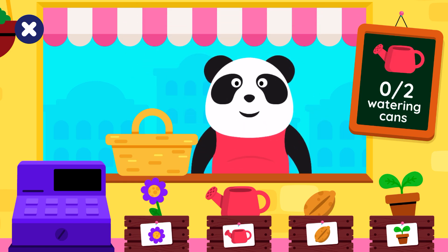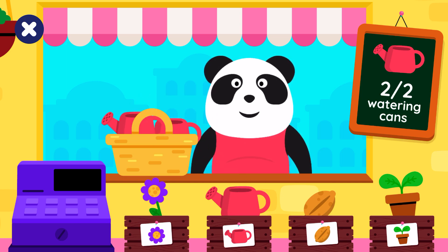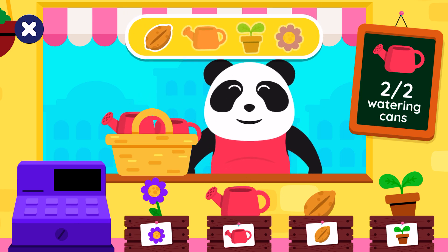How many watering cans? Two watering cans. One watering can. Two watering cans. Well done.